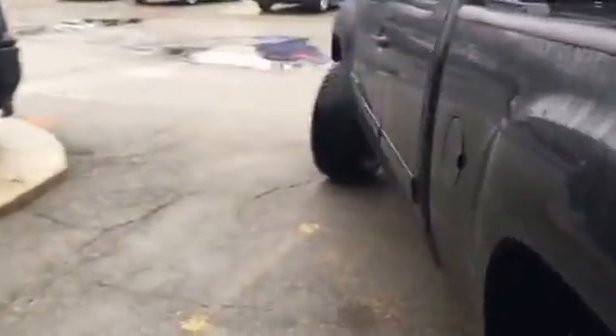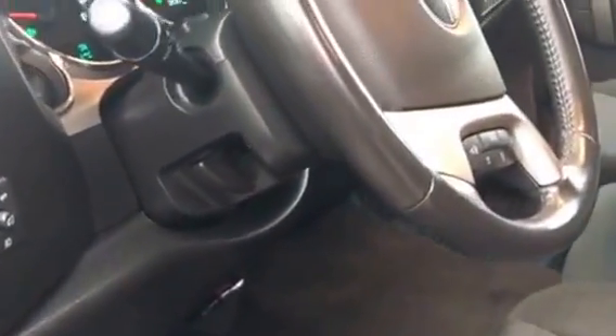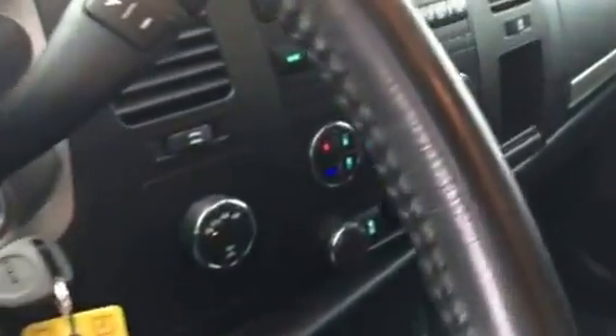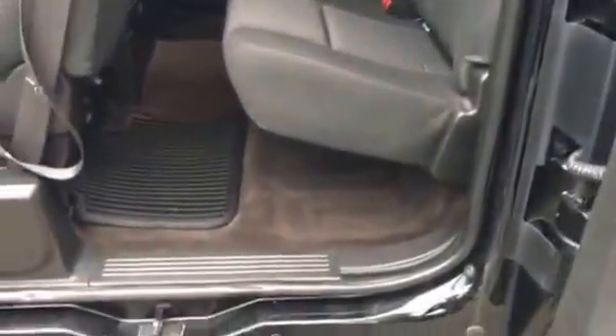We're going to take a look on the inside. Power seats, tilt steering, climate control. Like I said before Kevin, I know the owner personally — this truck was very well kept.